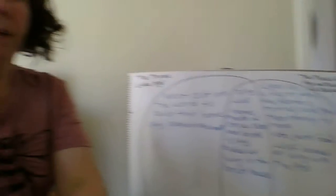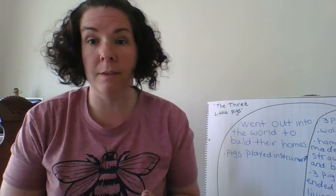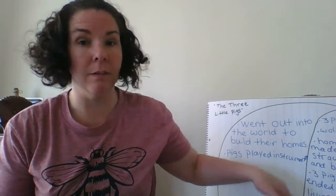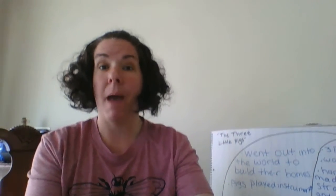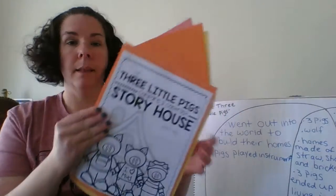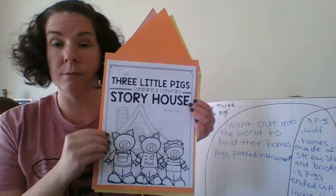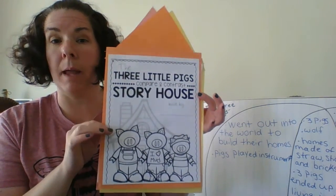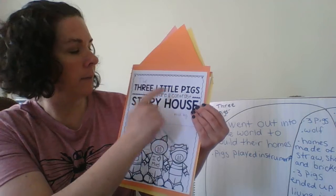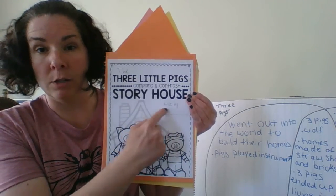Let's see if you can make a Venn diagram at home and continue comparing and contrasting the two stories I read to you, then add a third story to compare and contrast — you could add a third circle to your Venn diagram. In the packet I sent you, you can make a little book. You don't have to do this; you can just use regular paper at home and write about it. But if you want to print out the papers and use construction paper or colorful paper to make a book, it says 'The Three Little Pigs compare and contrast story house built by' — you need to write your name.